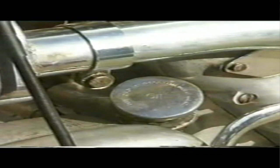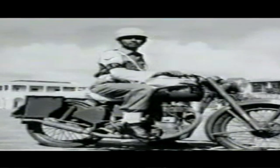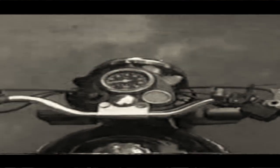Royal Enfield's Bullet has a number of virtues, not least simple maintenance and robustness. These virtues did not go unnoticed by the Indian government. They were looking for a machine to patrol the border between India and Pakistan, and the Bullet's trials success made it an ideal machine for that job. So in 1957, Royal Enfield opened a factory in Madras, India — what is today called Chennai — to produce the 1957 model 350 Bullet for the Indian government and also for the local civilian market.